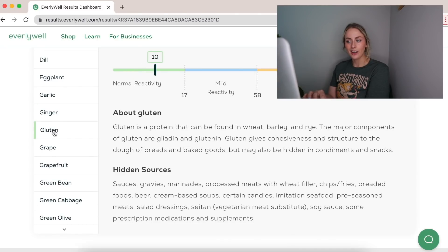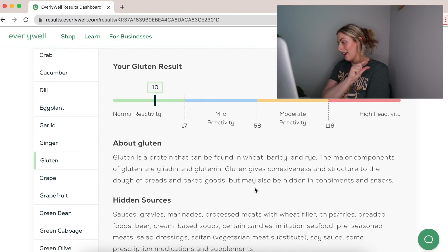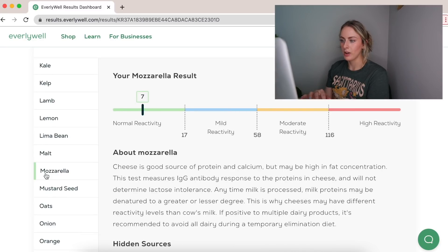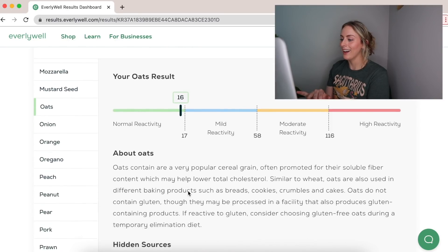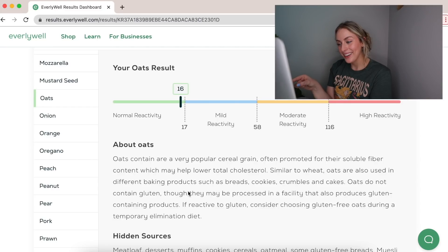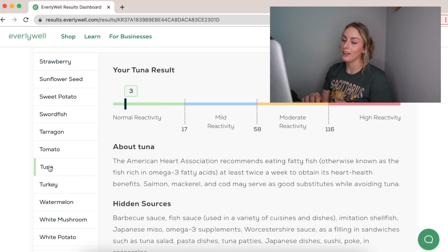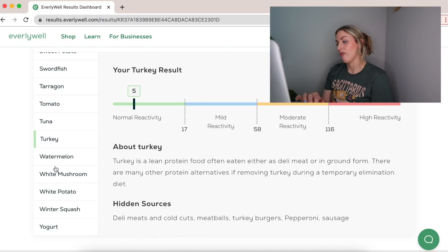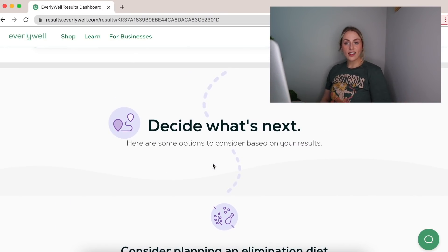Gluten is a ten — that one makes more sense. I was really waiting for it to be moderate or high, and it is on the higher end of the normal range. Mozzarella is a seven, which is interesting. Tuna is low, turkey is five, watermelon sugar is low. And folks, that's it.